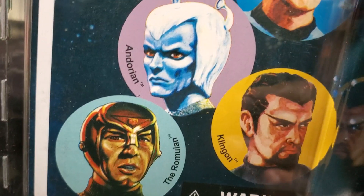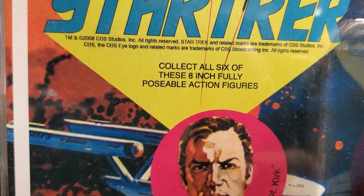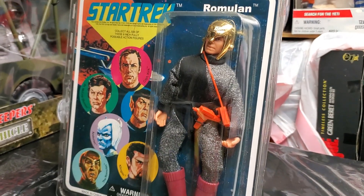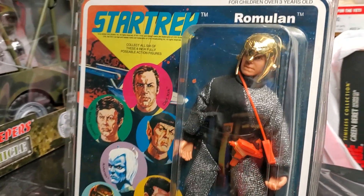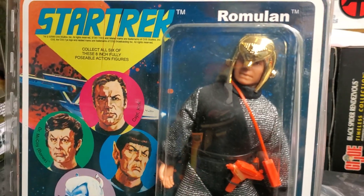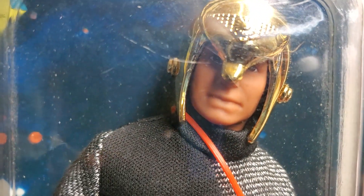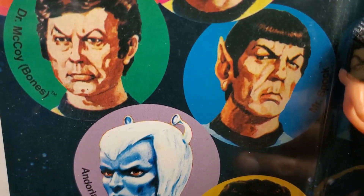Roberto, if I'm messing your last name up, man, please forgive me. But I wanted to give you a shout-out. This is a figure that I didn't have, and Roberto was going to put this up for sale with some other figures from the MC Toy Star Trek line. I've been chasing this Romulan figure for a long time — didn't have him, was looking for him — and Roberto had him. So I had to get this figure immediately from Roberto.